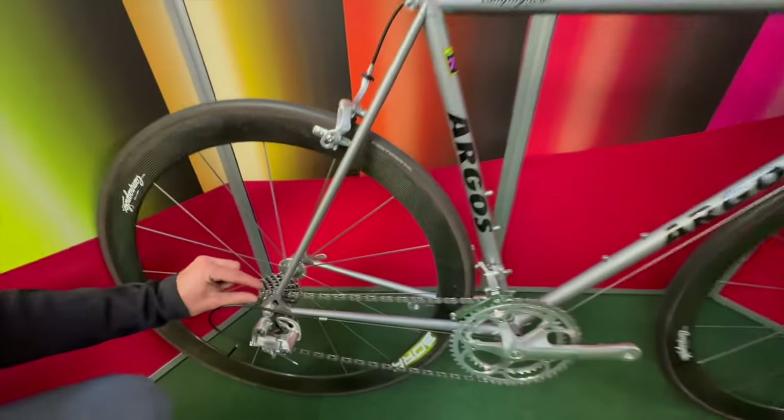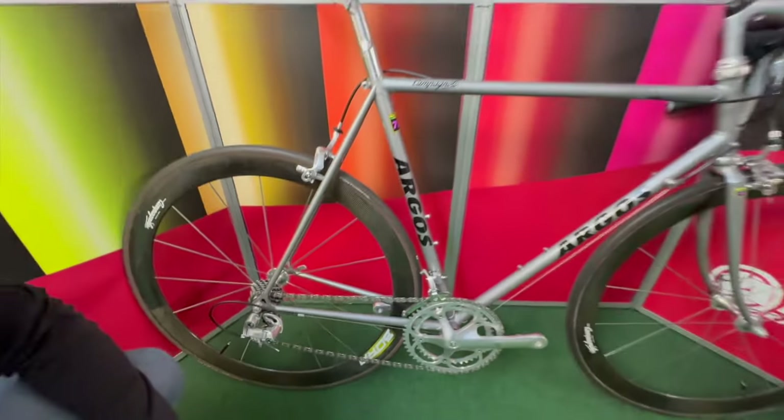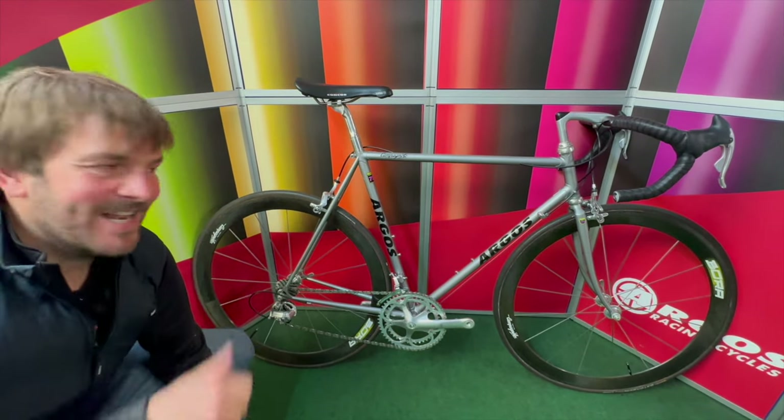And then look at this block — that is nuts. Really nice example of an original Argos bike from 1995. Love it.